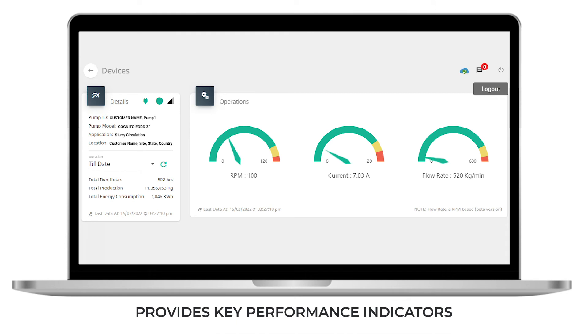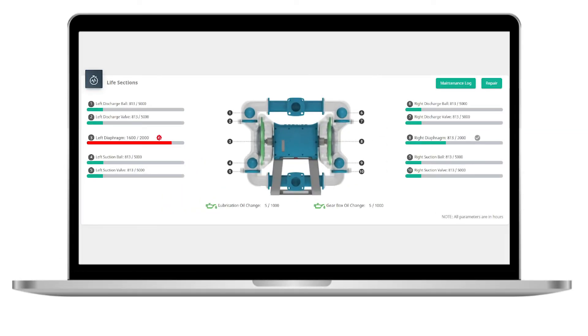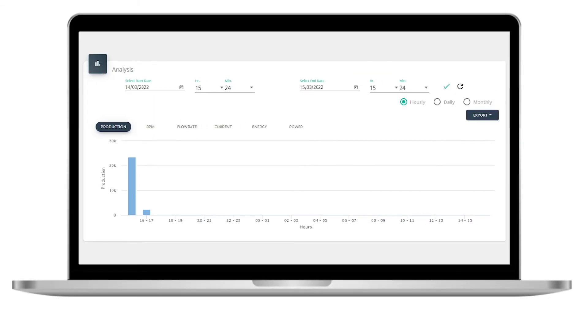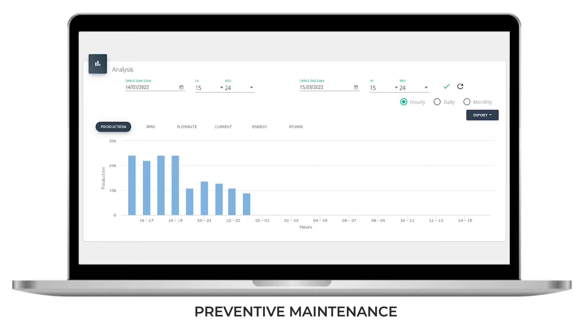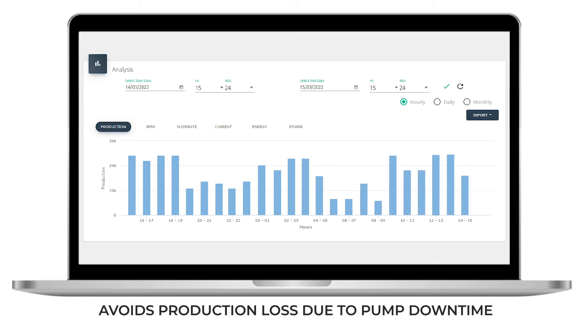The user-friendly dashboard helps to monitor key performance indicators and the health of the pump remotely. With timely analysis of historical and current data, you can make appropriate decisions to improve pump performance and reduce downtime.